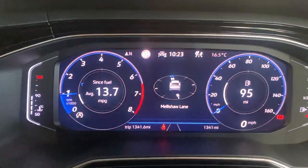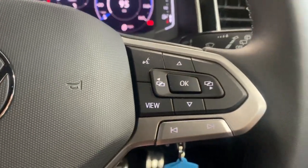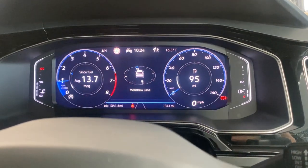As you can see on the digital cockpit, we've done 1,341 miles — those will slightly go up as the car is still in use. We've got the view button here so you can scroll through several different screens and leave it on whatever you fancy.